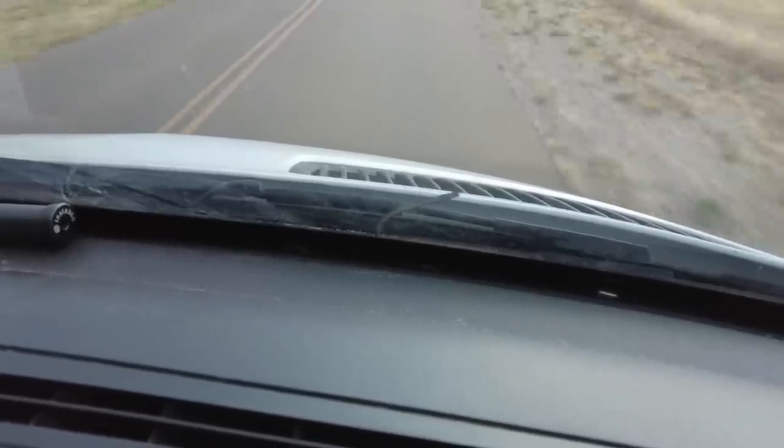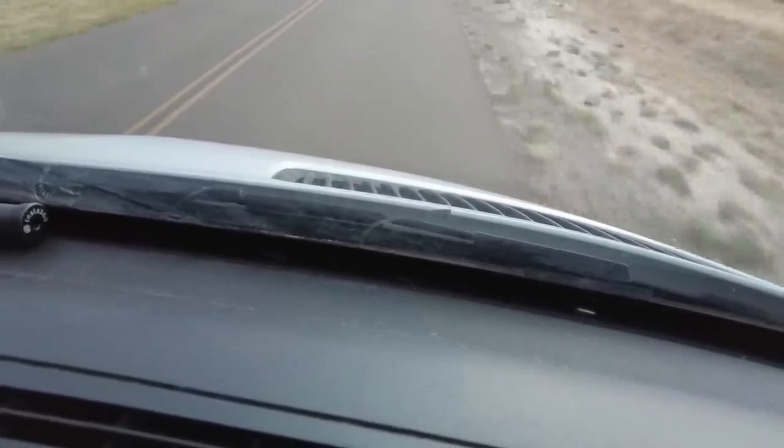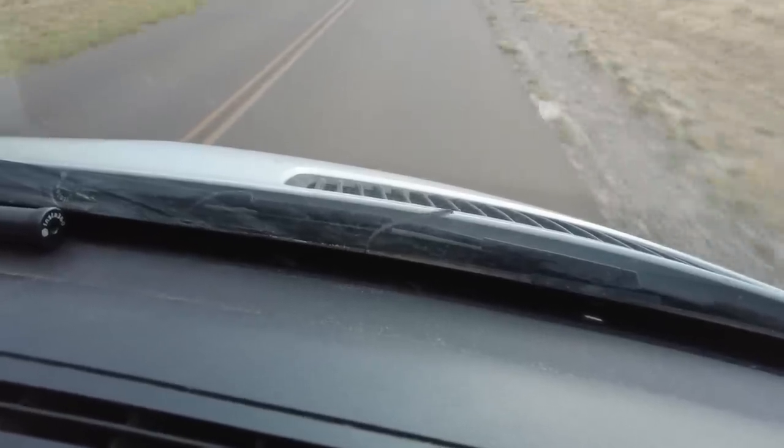That little piece is from our windshield wipers — slumping in the wind. That just went high on the list, huh Curt?